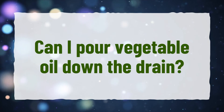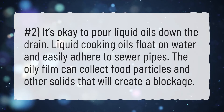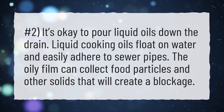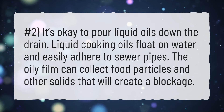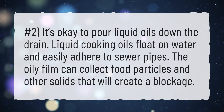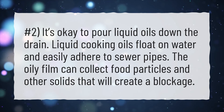Can I pour vegetable oil down the drain? It is not okay to pour liquid oils down the drain. Liquid cooking oils float on water and easily adhere to sewer pipes. The oily film can collect food particles and other solids that will create a blockage.